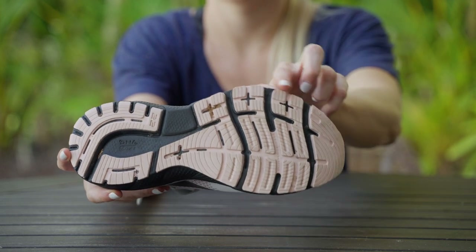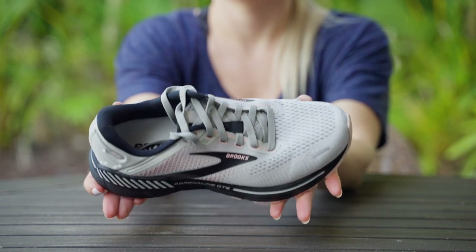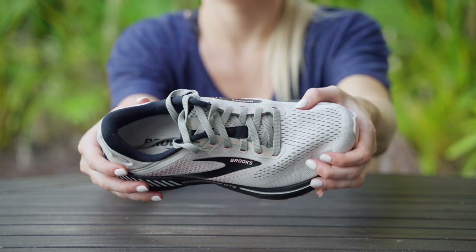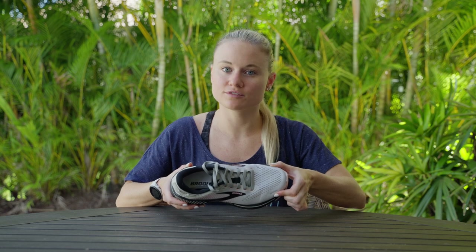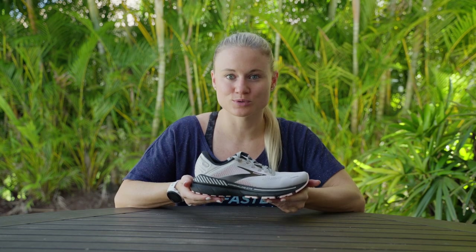The Brooks Adrenaline GTS 22 features a lightweight, breathable mesh upper that holds you in and provides a little bit of extra support. The upper is created with Brooks' 3D fit print technology, which uses screen printing to apply engineered structure to the shoe's upper, maintaining integrity while allowing for a flexible, lightweight feel. Reflective strips on both sides of the toe box add increased visibility for early morning or late night runs, and a structured heel cup holds you in. Our reviewers really appreciated the plush padding on the inside of the shoe, giving it a luxurious, premium feel.